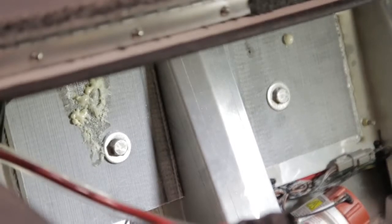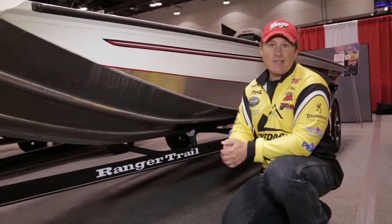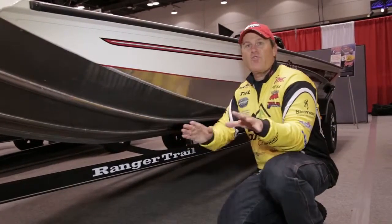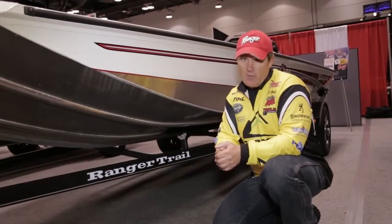Ranger uses Pultrusion technology in their transom to make it one of the strongest in the industry. The folks at Ranger didn't stop by building one of the best aluminum boats in its class — they followed up by putting it on one of the best trailers. Every RT-188 has a trailer built specifically for it, with channel steel construction and road armor coating, built right in the Ranger plant.